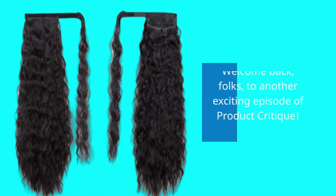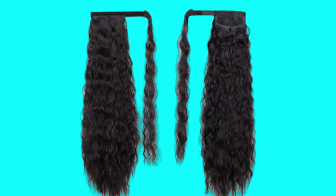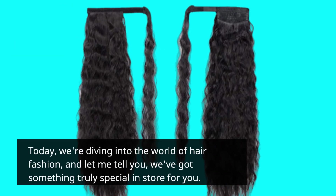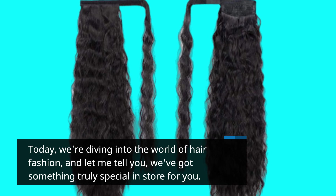Welcome back, folks, to another exciting episode of Product Critique. Today, we're diving into the world of hair fashion, and let me tell you, we've got something truly special in store for you.